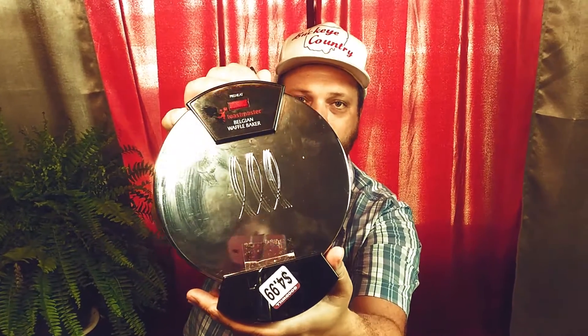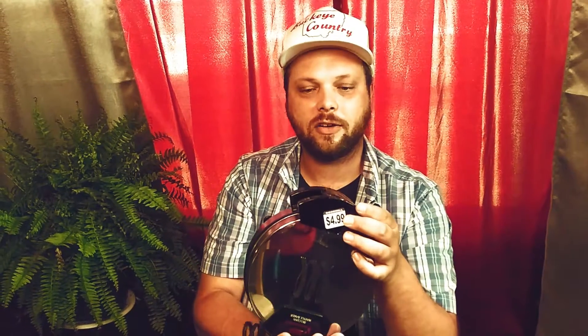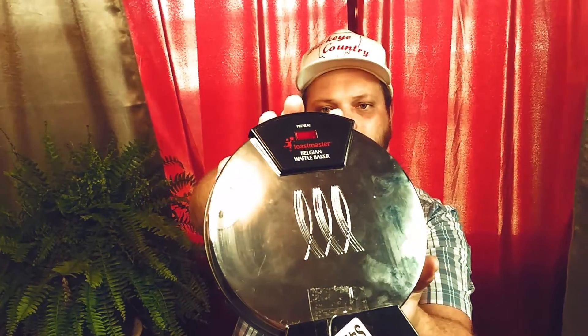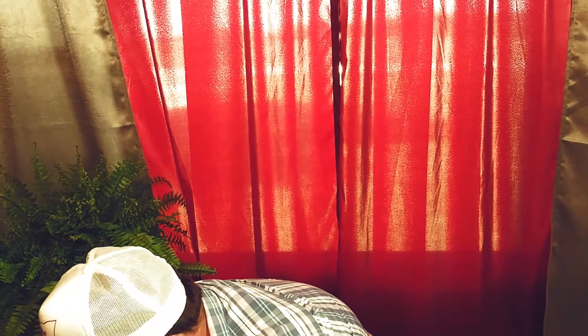My fiancée actually found this one. This is a Belgian waffle maker — Toastmaster — and it's a little older. We picked it up for $4.99 at Goodwill, as you can see the tag there. Some of the comps on it were in the $60 to $80 range. Give you guys a look at that — yeah, a little waffle maker here.